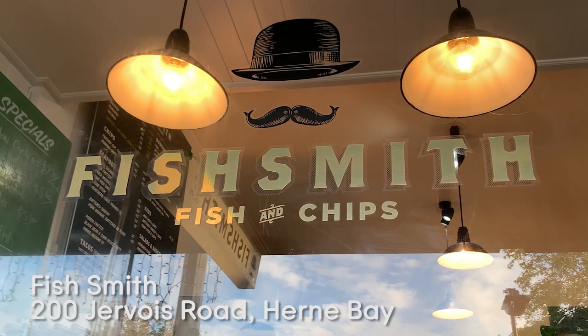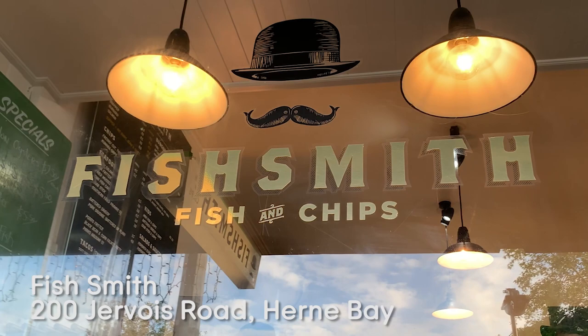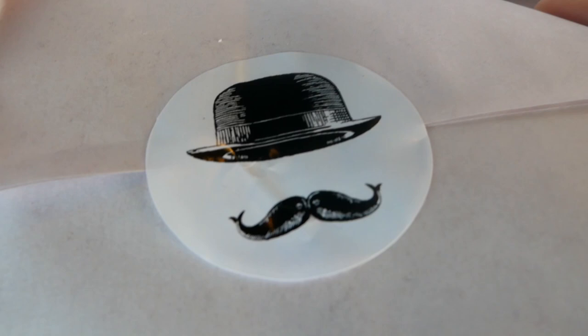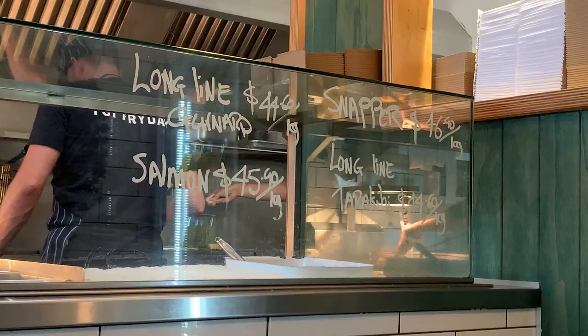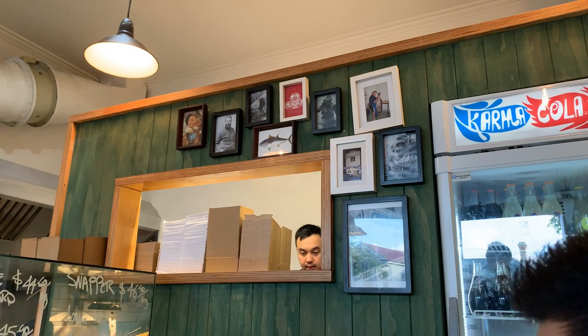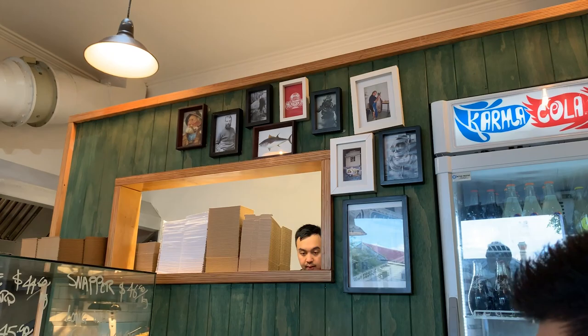Our next stop, Fish Smith in Herne Bay, isn't your average takeaway shop. They serve several kiwi takeaway classics while also offering delicious unconventional items like veggie burgers, panko halloumi, and even fish tacos — all in a hip and modern setting. Fourth place, Fish Smith. It's a really new and modern take — even from the interior you can tell this is not your average takeaway. This is a pretty modern and hip shop in a hip area.